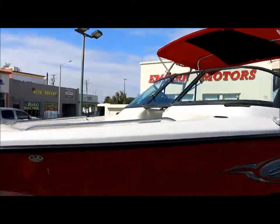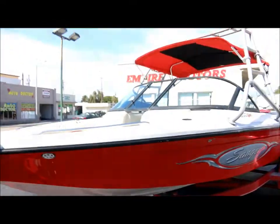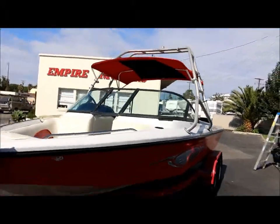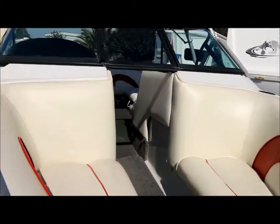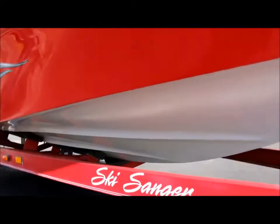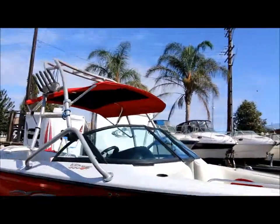The hull's very, very clean. The trailer's included in the sale as well. We've got a nice wake tower up top, so look at the upholstery up in the bow.